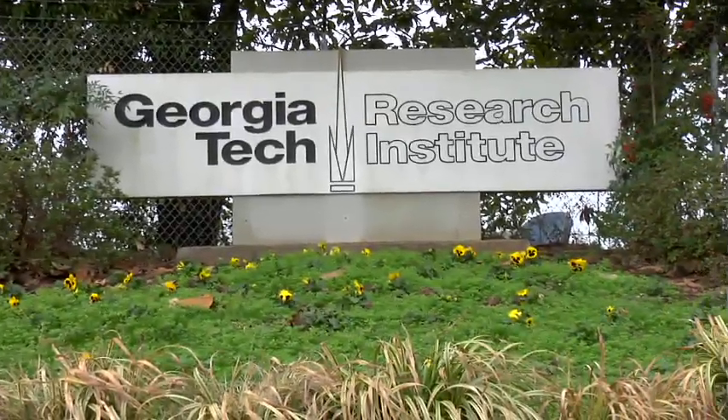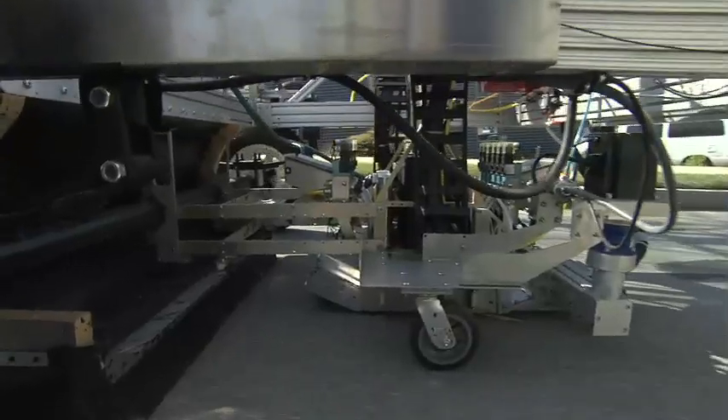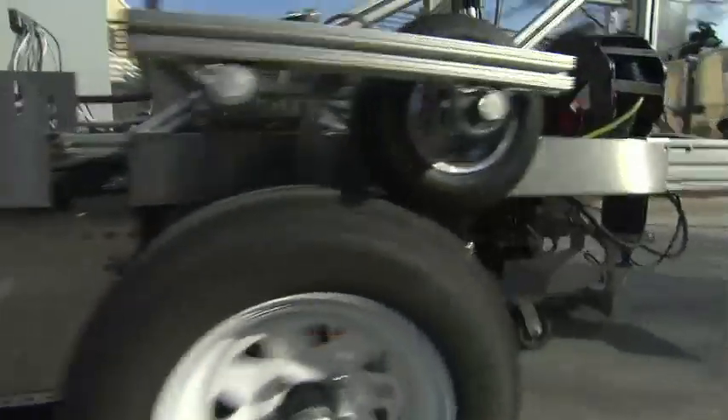Here at the Georgia Tech Research Institute, we are developing a system to automatically fill cracks on the roadway. Currently, crack sealing operations are an extremely manual process, but the Georgia Tech system takes the humans entirely out of the loop with the exception of the driver.